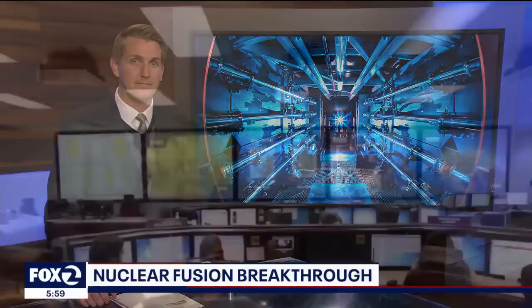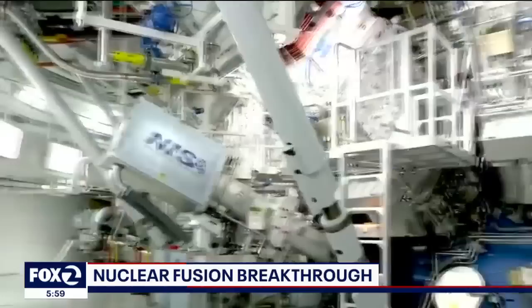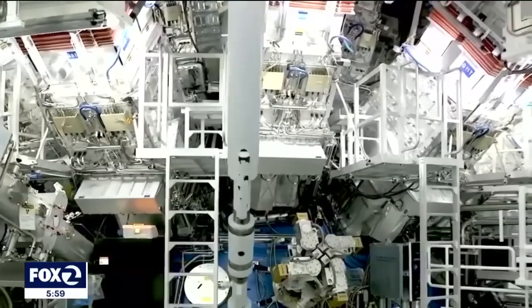It starts with a bunch of giant lasers that, when fired at once, mimic explosions of nuclear weapons, creating energy. Scientists inside the Lawrence Livermore National Laboratory may have achieved something extraordinary, something they've spent decades trying to do — a nuclear fusion reaction that could create more energy than it uses.